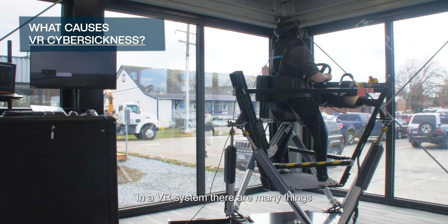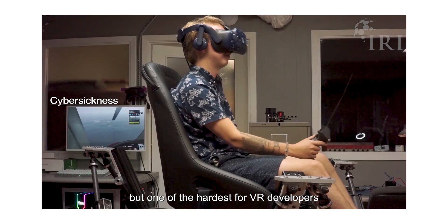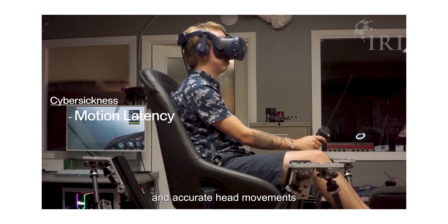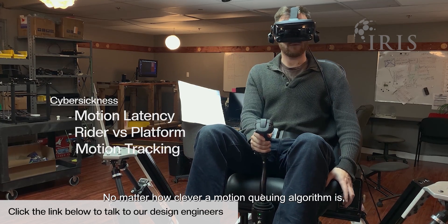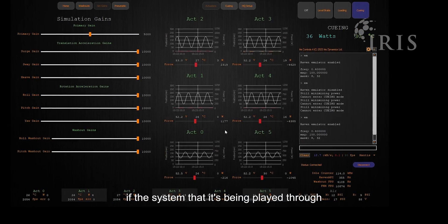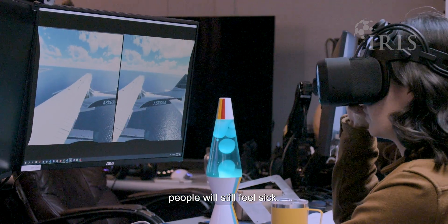In a VR system, there are many things that can trigger this response, but one of the hardest for VR developers to tackle is motion latency and accurate head movement versus platform motion tracking. No matter how clever a motion cueing algorithm is, if the system it's being played through has too much latency or is too inaccurate, people will still feel sick.